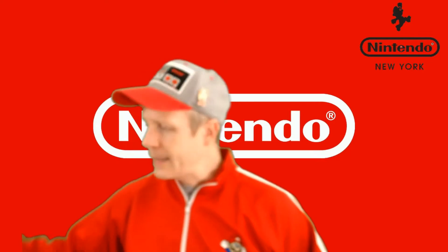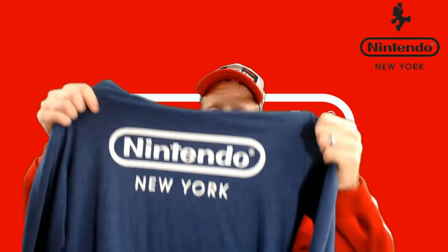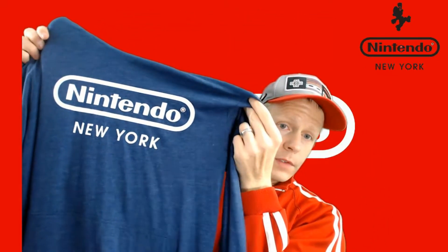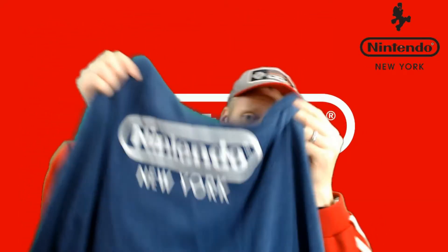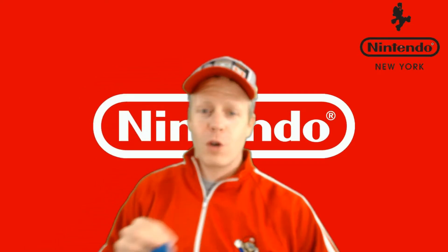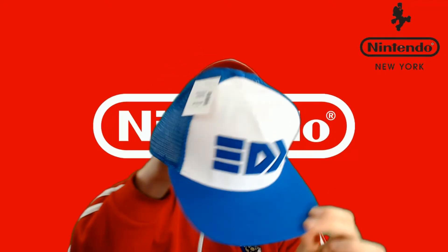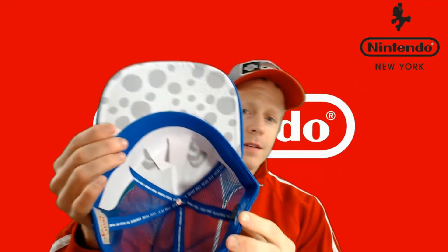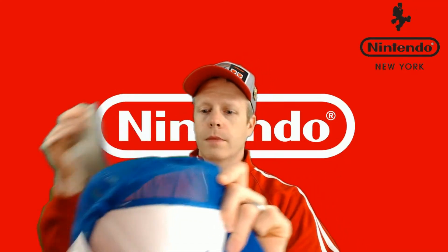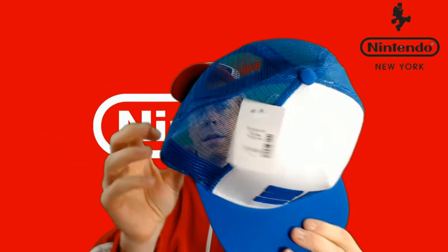I got a really nice light sweatshirt — this is great for springtime or fall, it's not very heavy. Nintendo New York sweatshirt — this is actually a hoodie, there's a hood there. It feels really comfortable too, very lightweight. And I got a Splatoon trucker hat. They had about four different hats for Splatoon, so I picked this one up. Super cool — you can see the pattern as well. That's awesome.